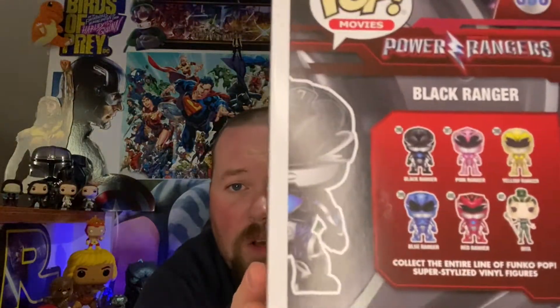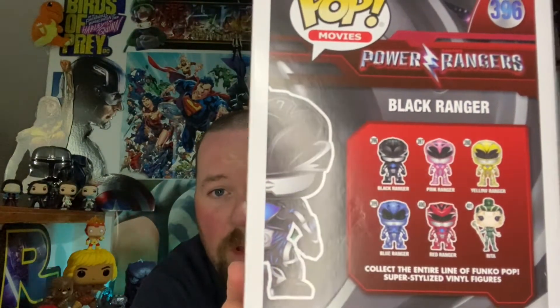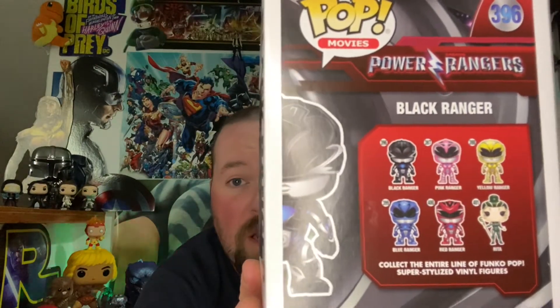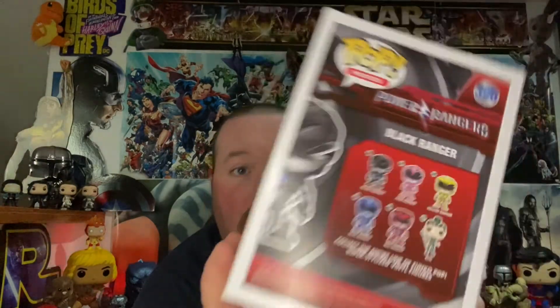I got this whole collection right here. I do have another one that came in the mail with this one, but I ordered all the other ones. I ordered the two-pack of Rita in the Green Ranger outfit and then Zordon in the Red Ranger outfit. So I got the whole collection that they made for this movie.